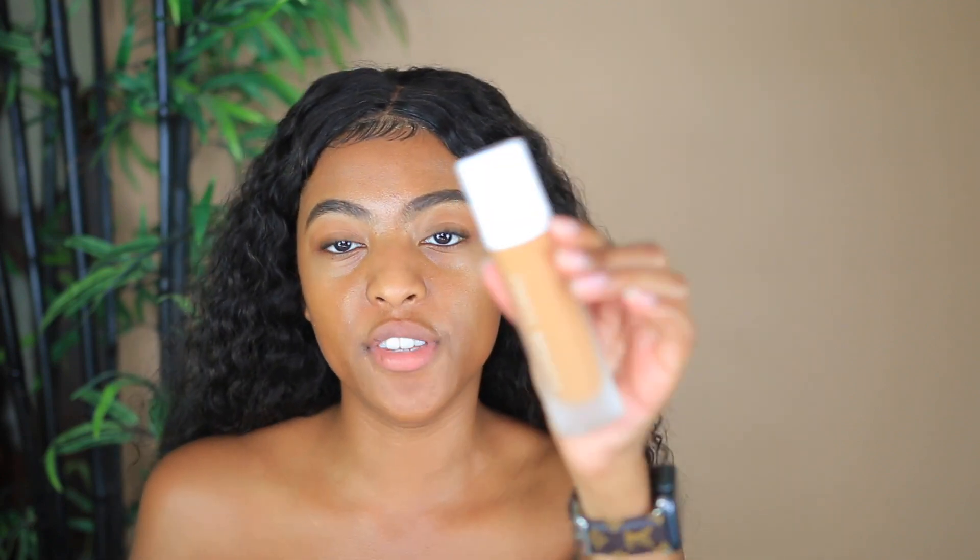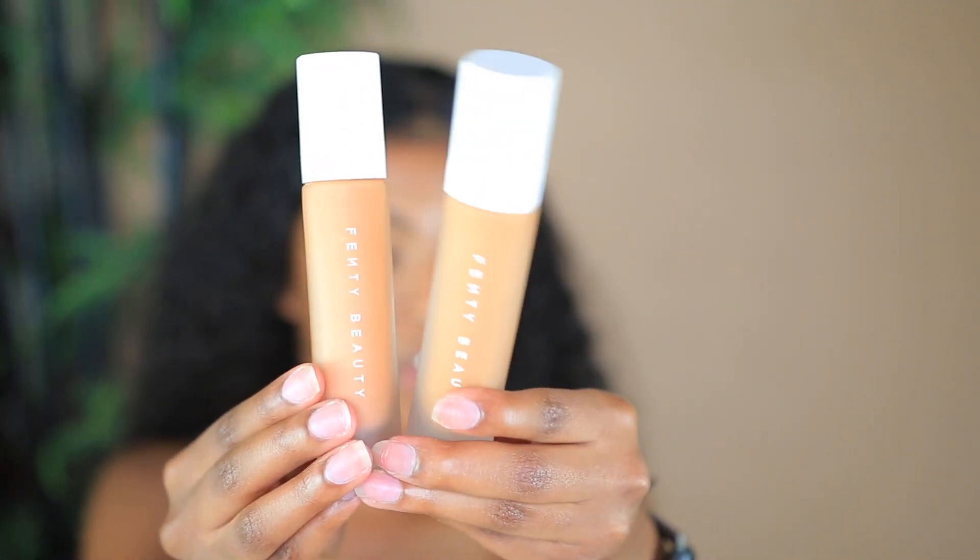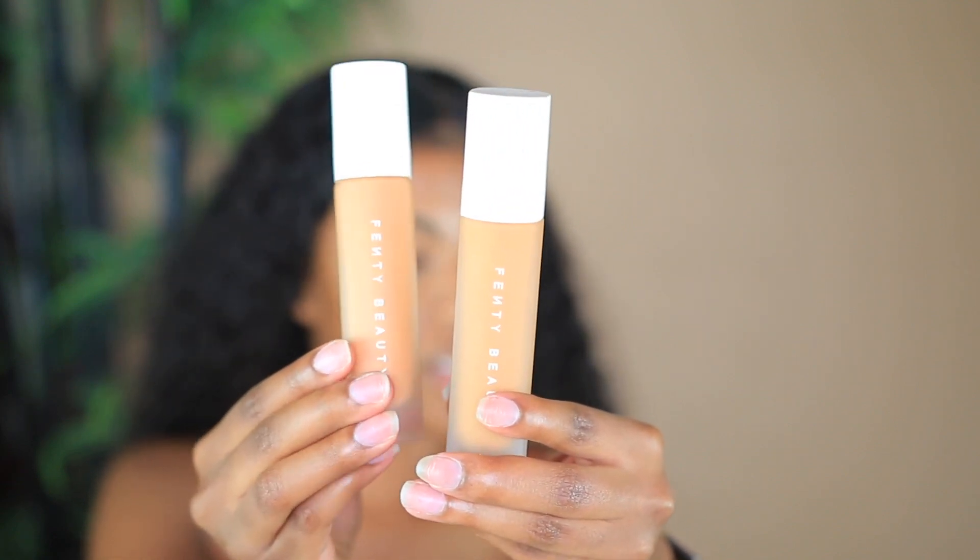For concealer, I'm going to use this Fenty foundation. I got this a long time ago and it was the wrong shade — I went to the store, got matched, and this color is not for me. This one is 370. The one I'm using as my actual foundation is 385, and then I'll use the 370 as concealer. They look pretty interesting side by side, but we're still going with the 385 as foundation.